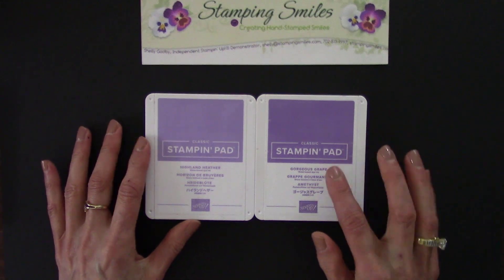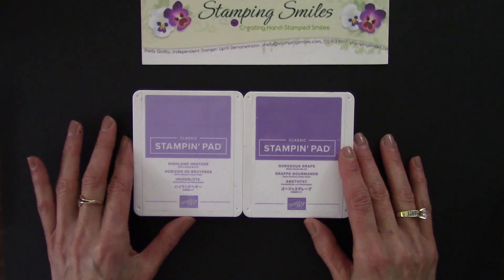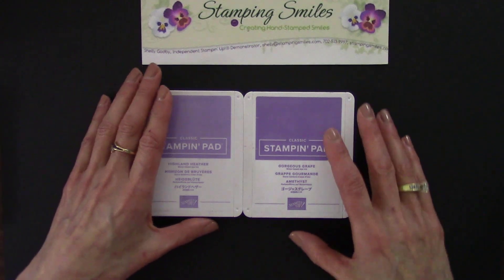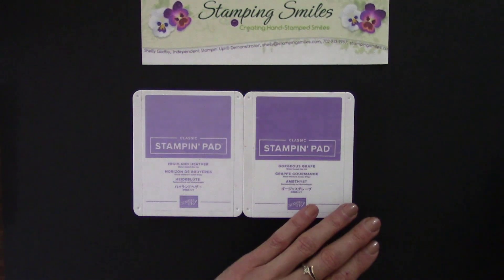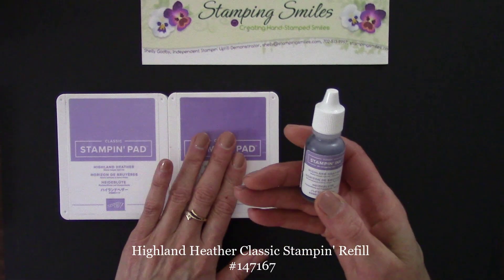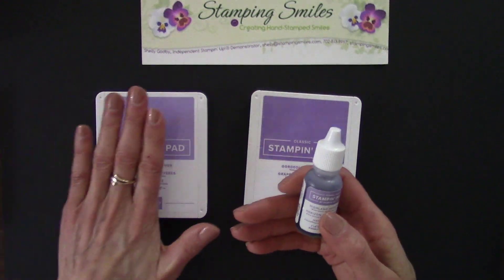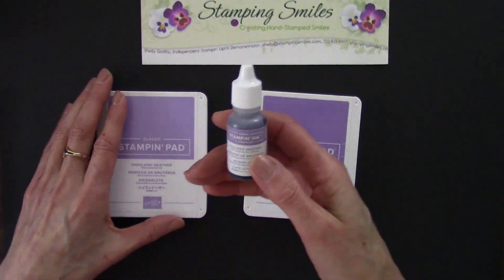If you haven't tried them, you will love, love them. Two ink pads will be part of my 20th anniversary giveaway. Next, if you've got ink pads, you've got to have the refills. The refills are wonderful. You can re-ink your pads to make them last longer and longer. You don't just buy a pad and you're done when it dries up — you can re-ink it.